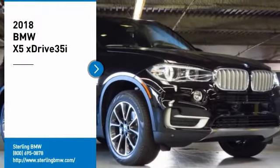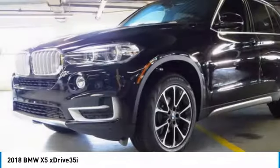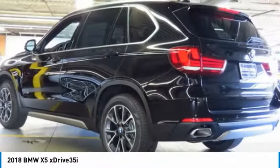Make a great choice today with the 2018 X5. The BMW X5 is an award-winning performance, space, and efficiency vehicle. Here are some of this vehicle's great options.